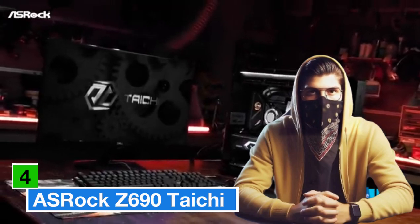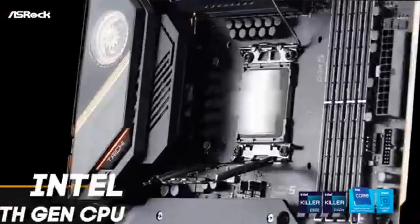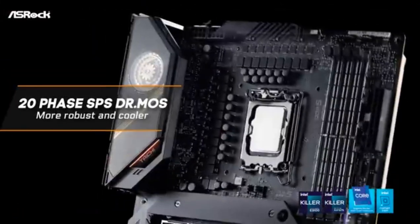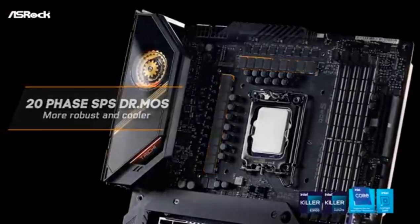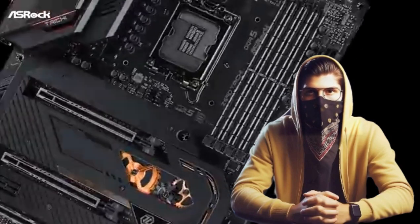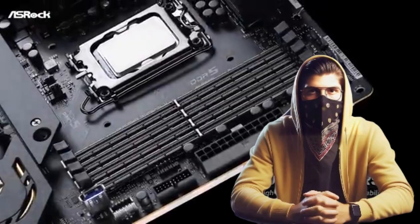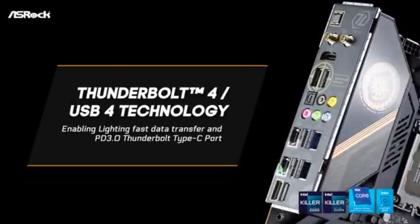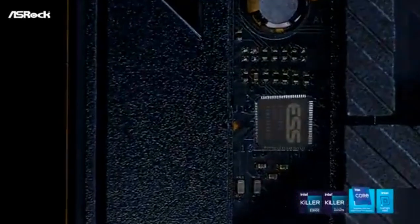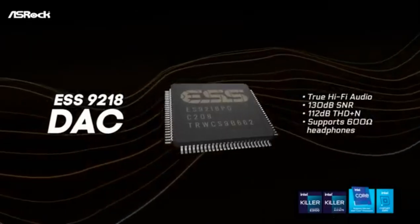Number 4: The ASRock Z690 Taichi is a motherboard that epitomizes cutting-edge technology and unmatched efficiency. Designed for the latest Intel Alder Lake CPUs, the Z690 Taichi takes full advantage of the Z690 chipset, offering peak performance for gaming, content creation, and professional workloads. What sets it apart is its exceptional power delivery system and comprehensive cooling solutions — with advanced voltage regulation and high-quality components ensuring stability even during heavy overclocking sessions.